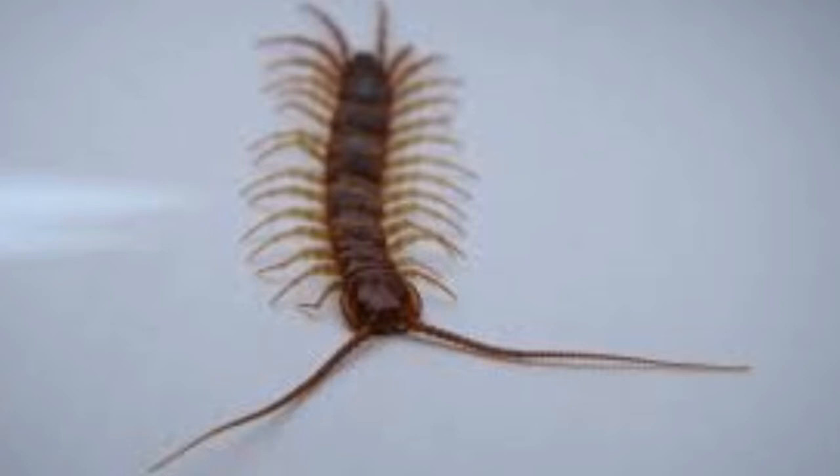The word centipede means 100 legs. However, they don't have that many — it starts from 15 and some have over 300 legs. The number of legs is always in odd numbers, and they can regrow legs as well.